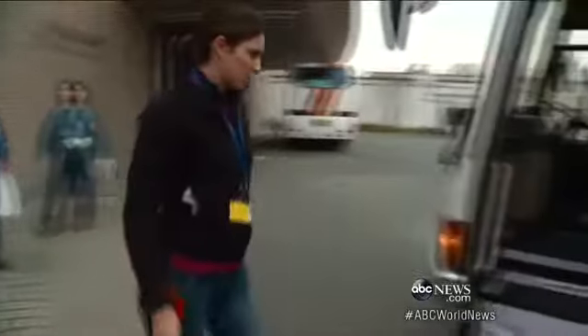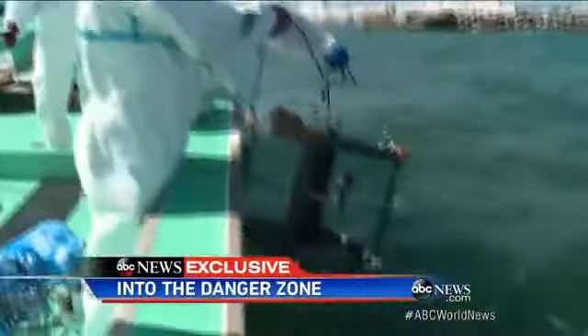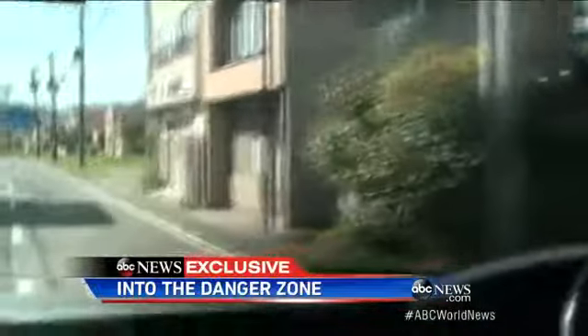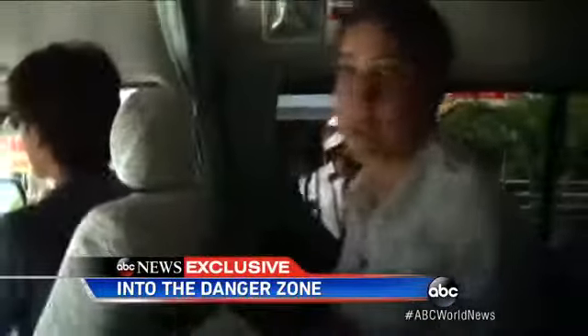Two and a half years later, we gain rare access to examine the fallout by land and by sea, to find out if Fukushima is still a threat to the rest of the world. Near the plant, a 12-mile stretch of evacuated land still teems with radiation hotspots. Locals call it the no-go zone.